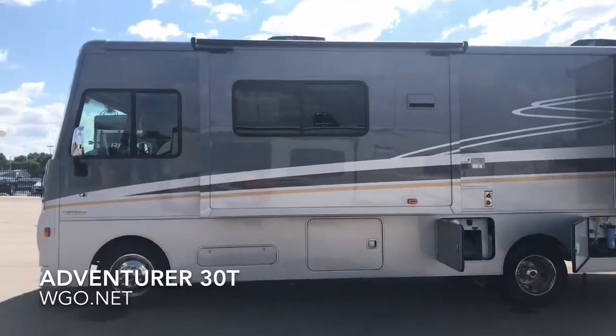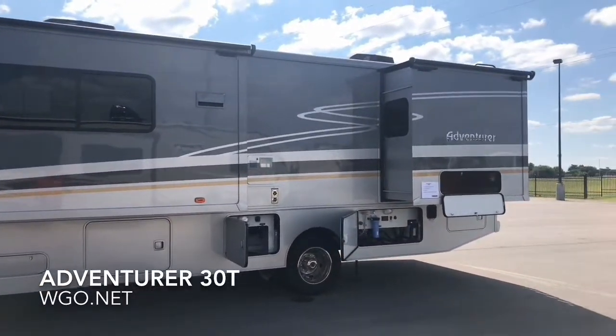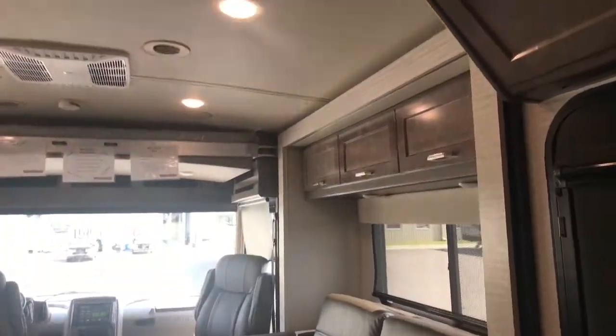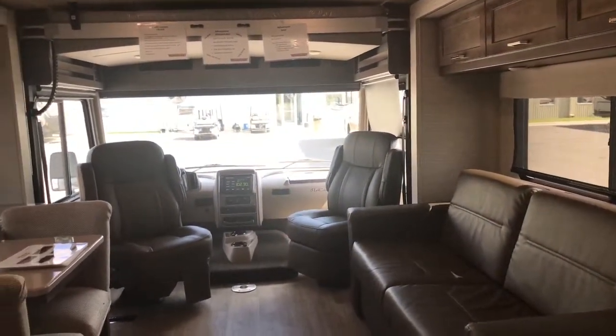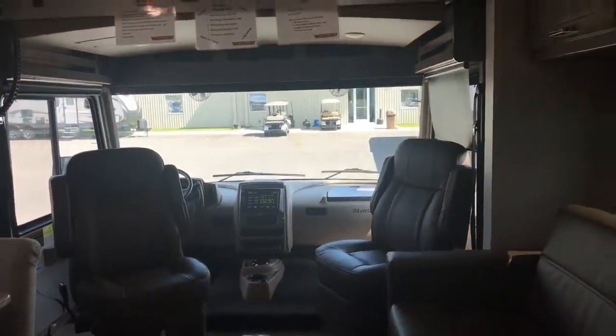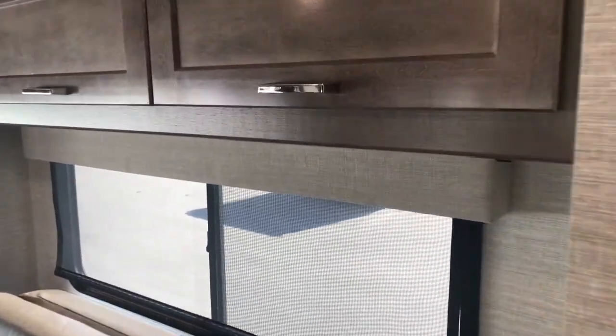This happens to be the frost gray exterior. Now let's go inside the 30T. As you come inside, you step over the dual house batteries located in the entry step. Looking forward, you have two different wood choices and four different interior choices across all the Adventurers. Standard build items include dual-glazed windows and day-night MCD roller shades in the front part of the coach.